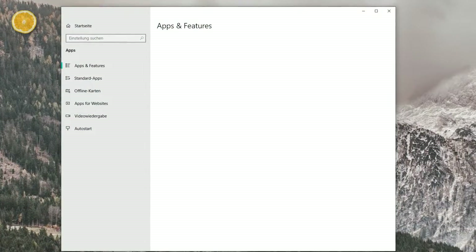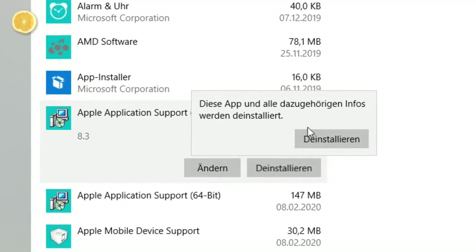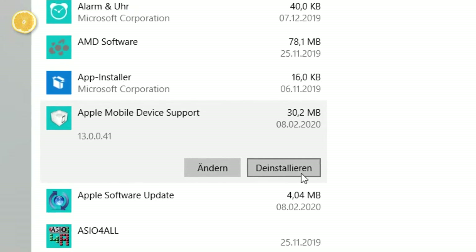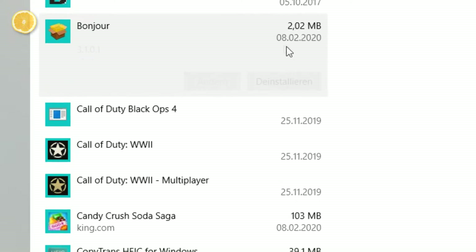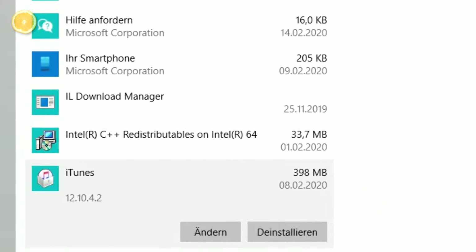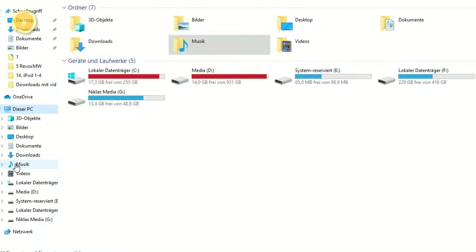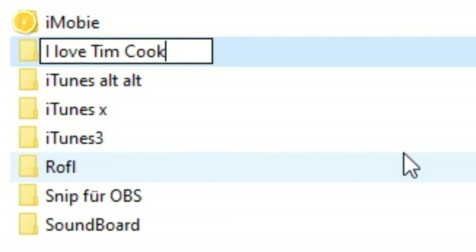To do that, open up your settings and go to Apps and Features. Now uninstall everything that has something to do with iTunes: Adios Apple Application Support, Goodbye Apple Mobile Device Support, Auf Wiedersehen Apple Software Update, Au Revoir Bonjour, and iTunes has to leave this computer too. The next thing to do would be to open up your music folder. Inside of that you should find a folder called iTunes. Inside of that one is your iTunes library, so just rename or remove it.